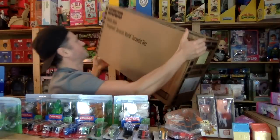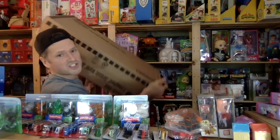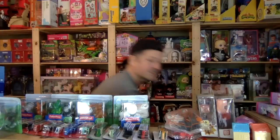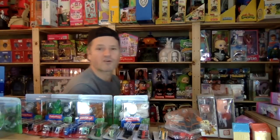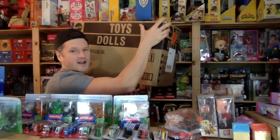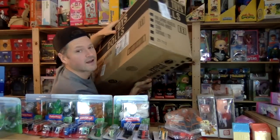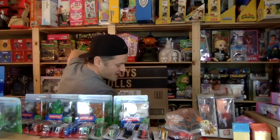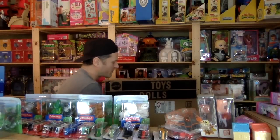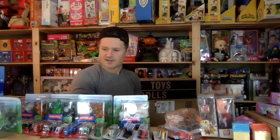I got this giant Imaginext Fisher-Price T-Rex — it's huge. It was so on sale, I think it was about thirty-some dollars, which is such a good price because it's over a hundred here in Canada. Then I got this Barbie 1960s dollhouse — also really huge and heavy — and it comes with a 1960s reproduction Barbie in it. I'll probably open those later in another video.